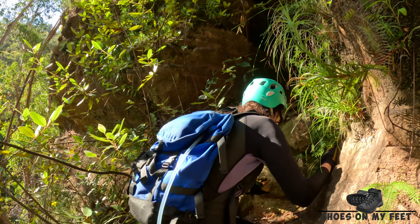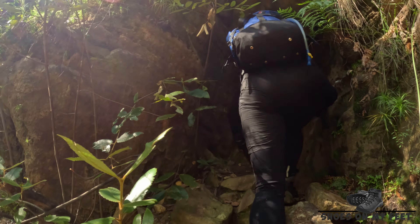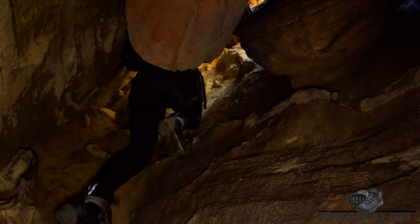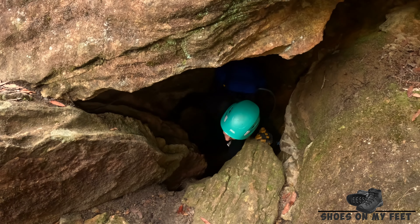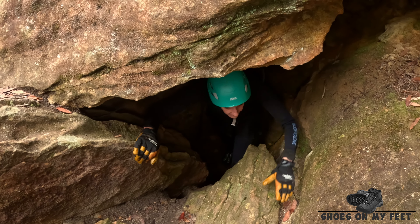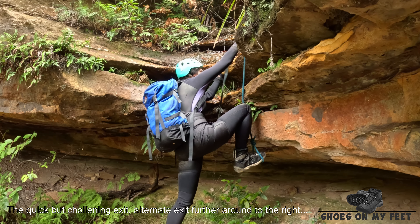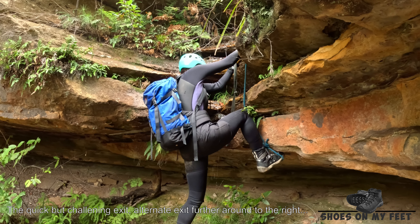We've reached our exit out of South Bowens — now just a bit of a scramble to get up on top. On your way out, the path does look as though it heads over towards a waterfall, but you need to actually hook left and go up through a tunnel.